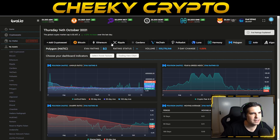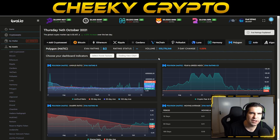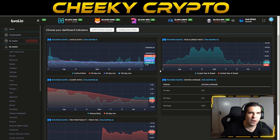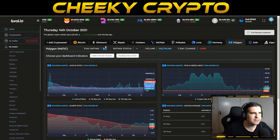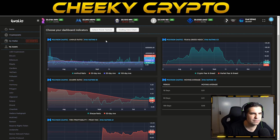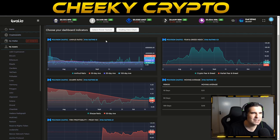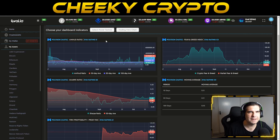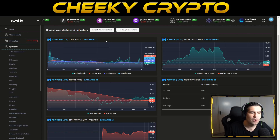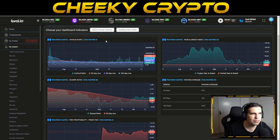On Evide.io, MATIC has a B3 rating — neutral but on the cusp of falling into the lower tier. There are some short-term issues with Polygon's MATIC, not long-term ones. Looking deeper, the Amihud ratio is rated D, which is the worst rating — indicating significant liquidity problems. This liquidity issue is affecting many altcoins, not just MATIC.